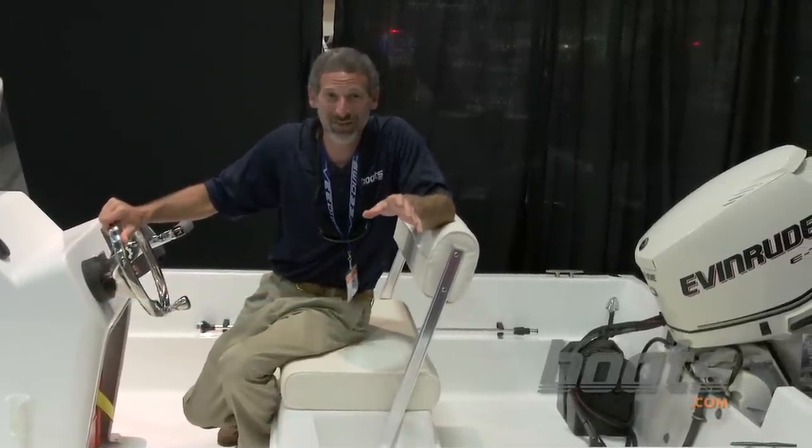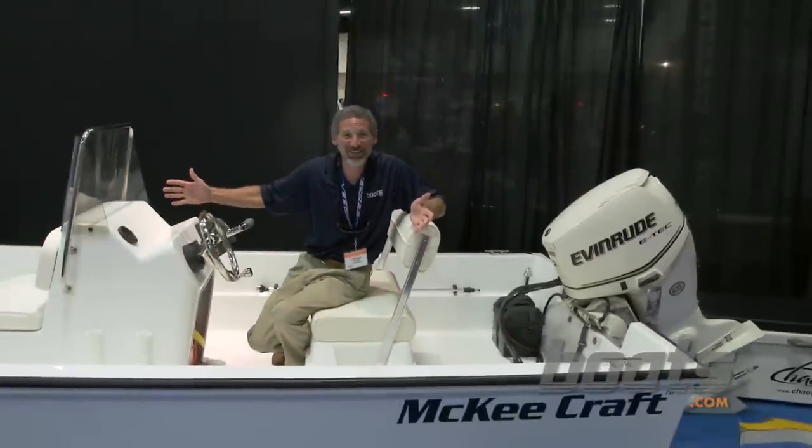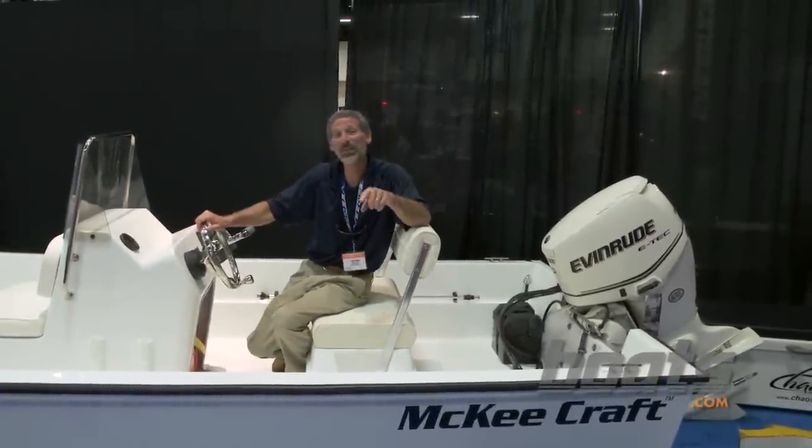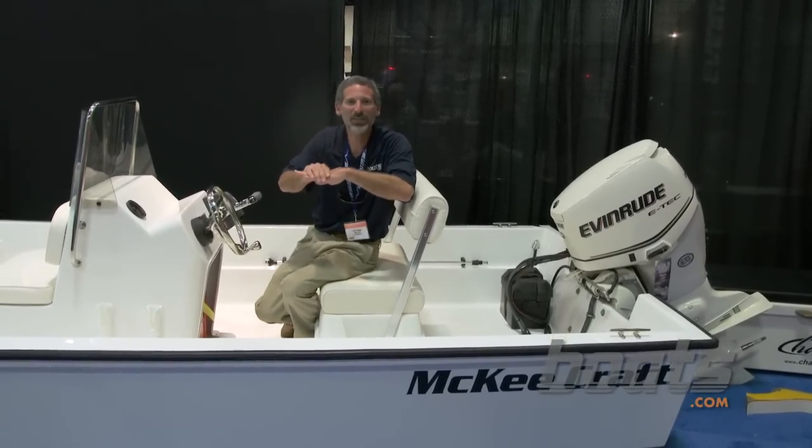Oh my gosh, folks, the Lauderdale 2013 show has been full of surprises, but none bigger than this. Guess what I just found? A McKee craft. And you know what? It's built just like the old ones — foam, hull, deck, all together, one piece boat.